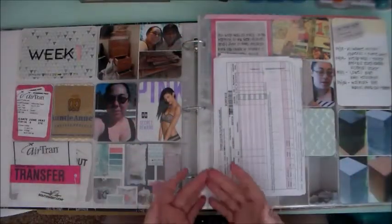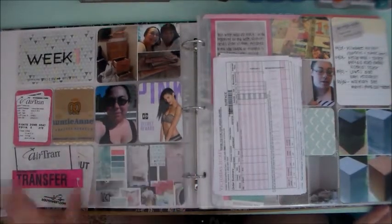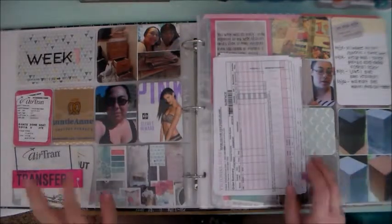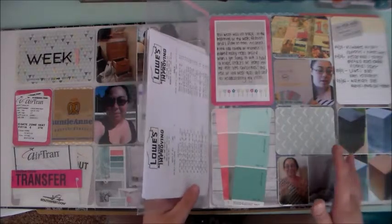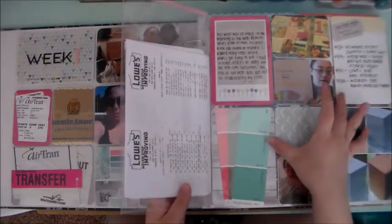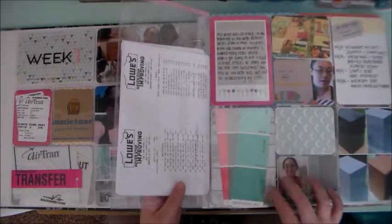Welcome to week one. This is the week that I came home. If you watched my last video, you knew that last week was my last week in Georgia, so this was the week that I came home. As an overview, I used a mix of the Blush Edition and the Polka Dot Party — it's mostly the Blush Edition, except for this wood grain, like a bleached wood grain, which is from the Polka Dot Party.